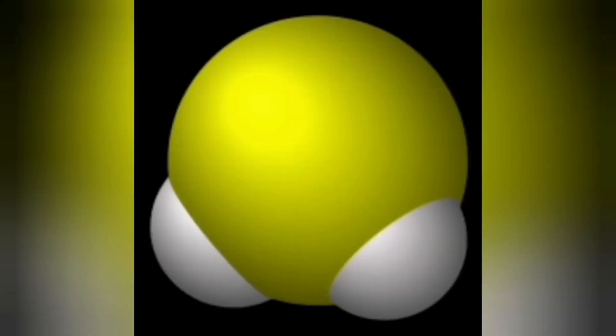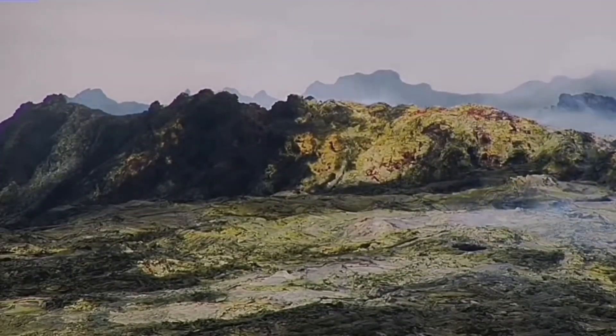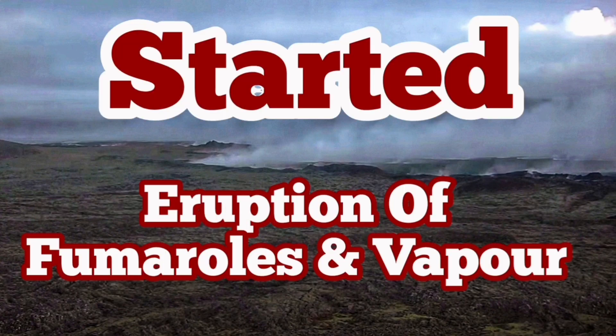Hydrogen chloride, when mixed with water, can create hydrochloric acid. Dogs that drink from the water around that area will be affected by that. Also present is steam and water vapor. The yellowing of the rocks around this area is because of the sulfur component of the fumaroles, but today we have mostly water vapor, mostly due to precipitation evaporation.